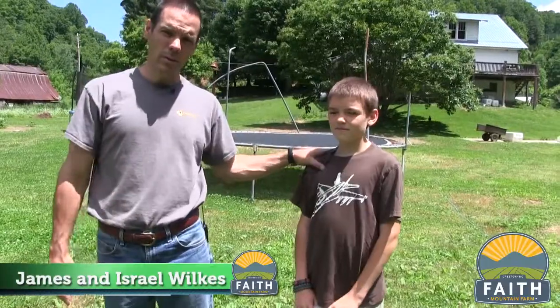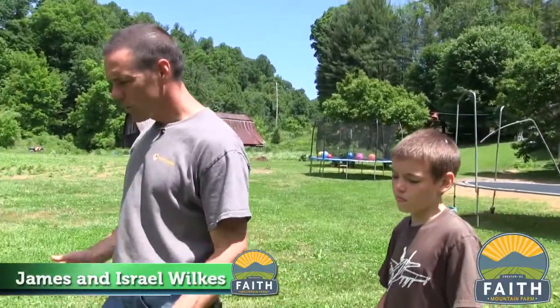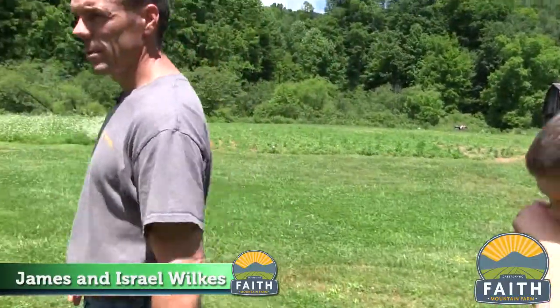We've had as many as 100, but right now Israel Wilkes is the caretaker of the chickens, and he's going to collect some eggs now. We have Araucanas, Black Australorps, Rhode Island Reds — mostly all brown egg layers, and then blue egg layers with the Araucanas. So let's go see some eggs.